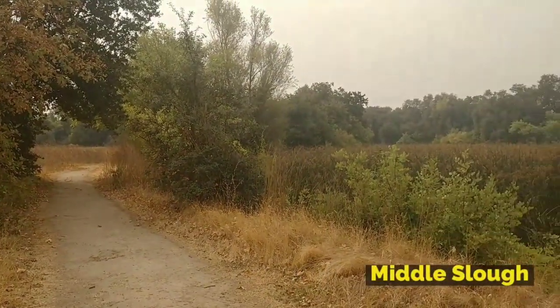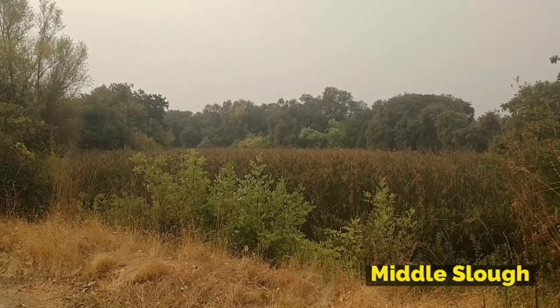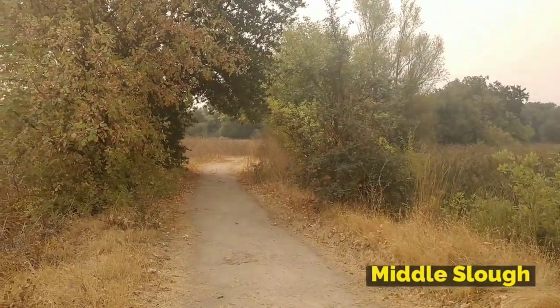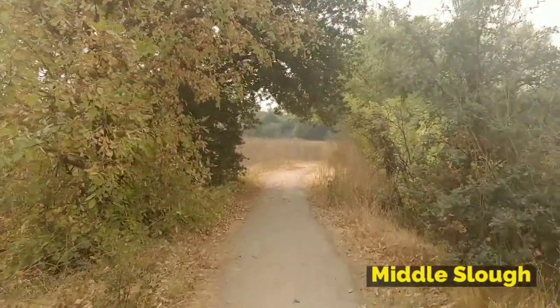This area provides you with a view of Middle Slough. Buttonbush, tules, and Sandbar Willow line the channel of this slough. This tidal slough would have been a typical feature of the delta 150 years ago.